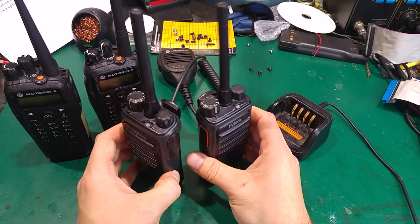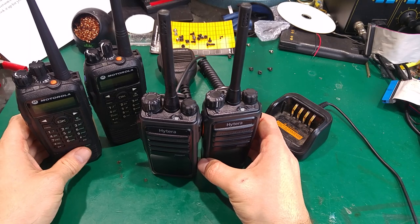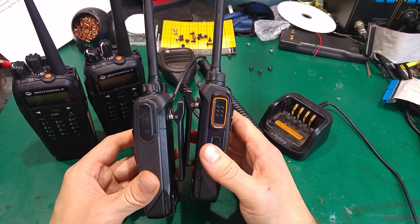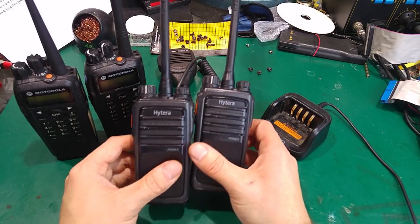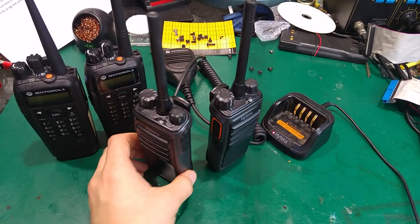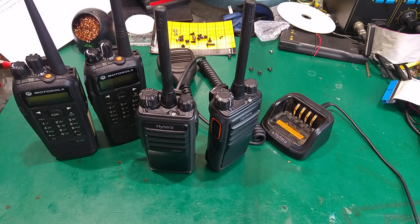They are digital, so there is no static, and yes, I'm totally familiar with that experience from the Motorola. But I was blown away that a radio you can own without any licensing — you can just walk into a shop and legally use it — can perform like this. Definitely, going for a digital TDMA radio is a good thing, and I believe this is something you should have.